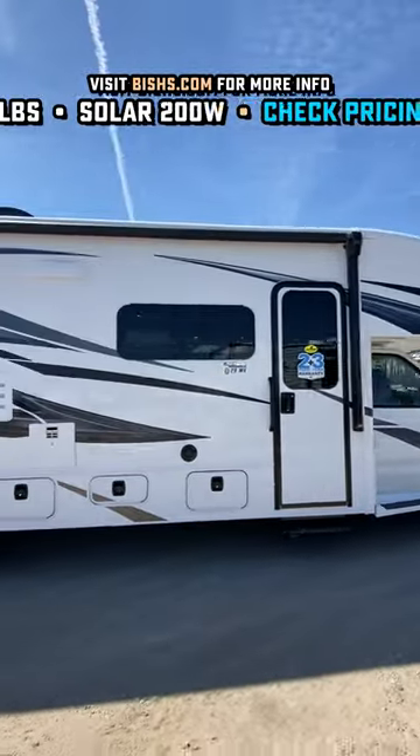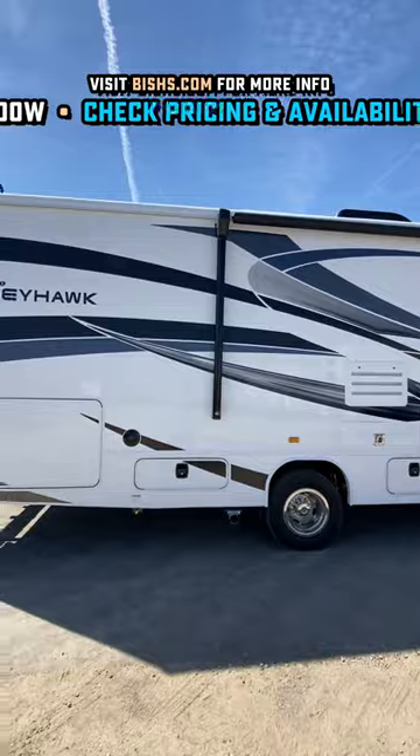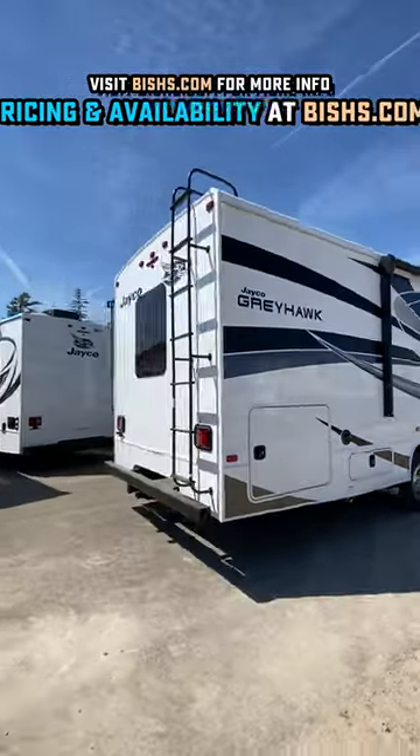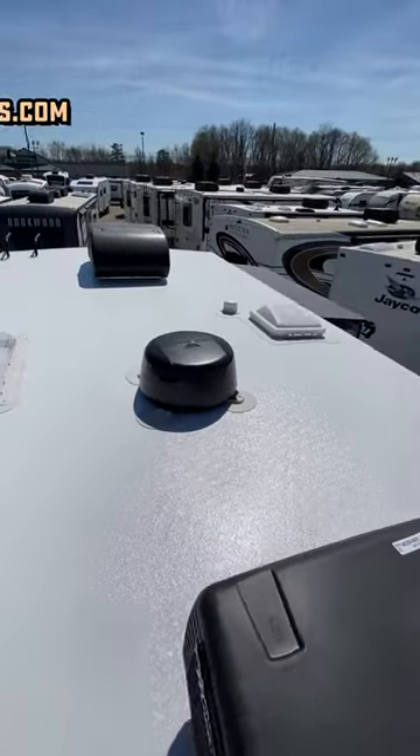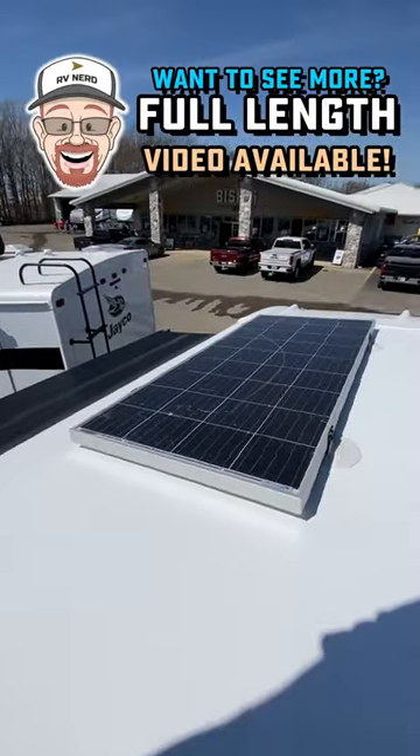This is on a Ford chassis with that 7.3-liter V8. We've got 200 watts of solar on the roof, and it actually has a dual-charge controller to keep the chassis batteries topped off, plus you have a generator, plus you have auto leveling, and so much more.